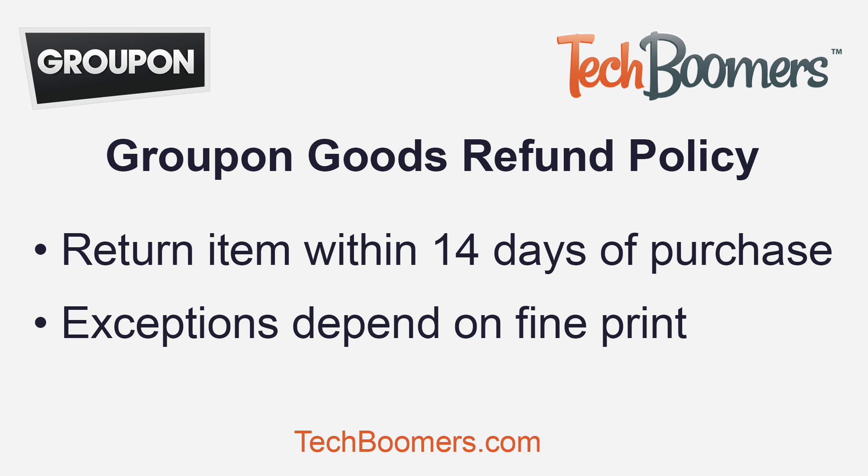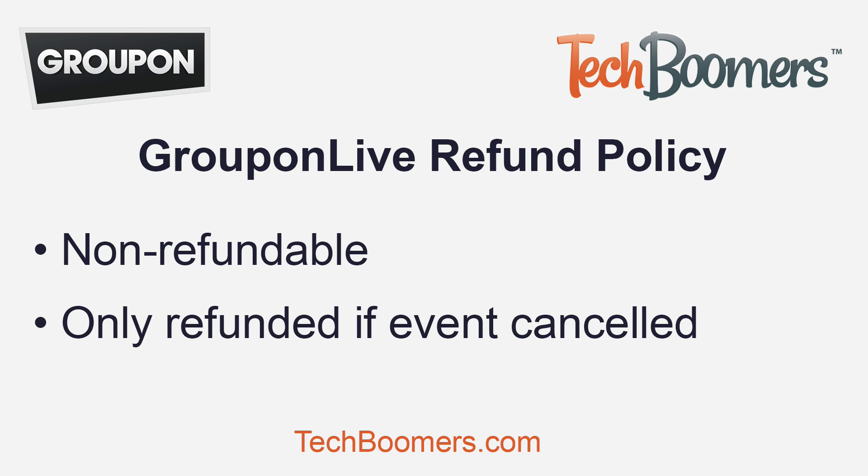With Groupon Goods, return any item for any reason within 14 days of receipt of purchase, unless otherwise noted in the fine print. If you bought tickets to a Groupon Live event, they are non-refundable. However, if the event is cancelled or rescheduled, Groupon will notify you and/or give you a full refund.